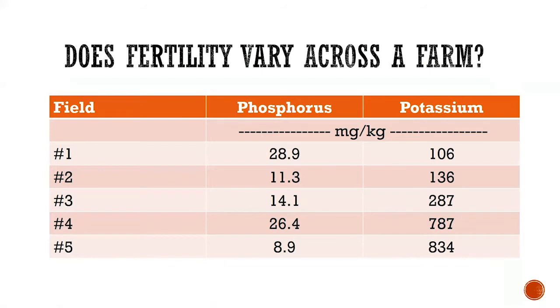In my travels I've encountered some interesting approaches. I was talking to some ranchers in one county — I won't mention the name — and I asked if they fertilized. They said yes, they use 'the such-and-such county blend.' I said, 'Oh, really?' And they said, 'Yeah, everybody gets the exact same thing — that way we don't have to sample or anything.' I thought to myself: is that a wise idea? How much does the soil fertility actually vary across a farm?